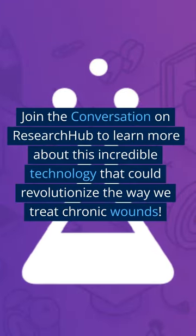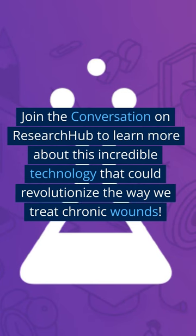Join the conversation on ResearchHub to learn more about this incredible technology that could revolutionize the way we treat chronic wounds.